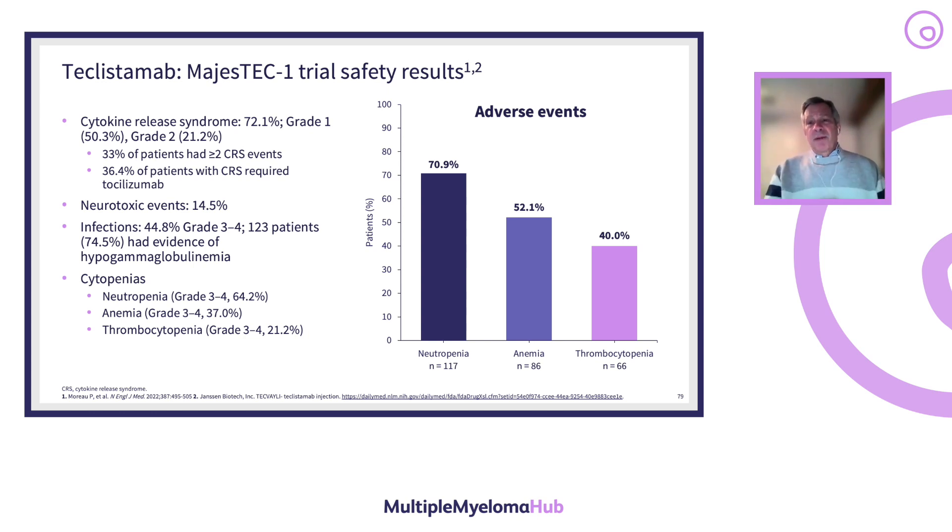These are side effects not routinely seen with conventional chemotherapies for multiple myeloma. Nursing and ancillary staff need to be trained to identify and treat these complications effectively. One of the key issues is ensuring tocilizumab is available in the pharmacy. Both teclistimab and talquetamab have risk mitigation strategies that any prescribing provider must complete through an educational course.